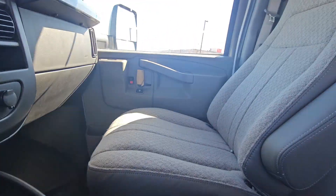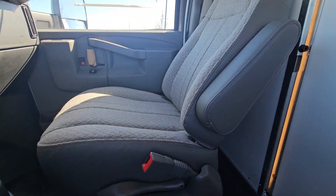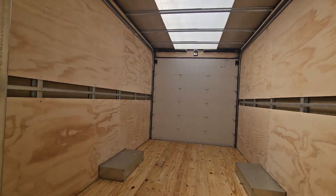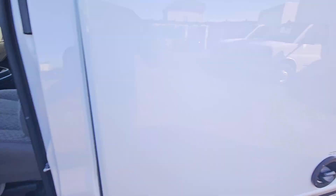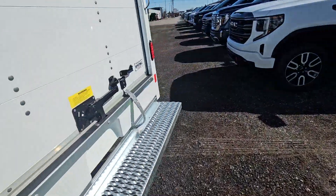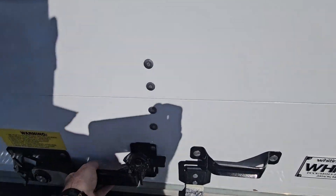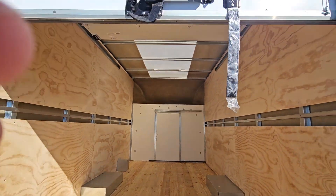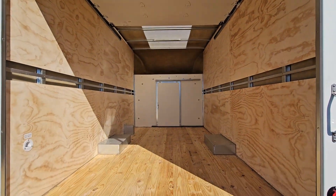Lots of storage, and it does have cloth seats. You have access to the cab from here — you can slide that door open. Tons of space, and there are little skylights in the aerocell too. It'll have a big slide-up door and tons of space back there.